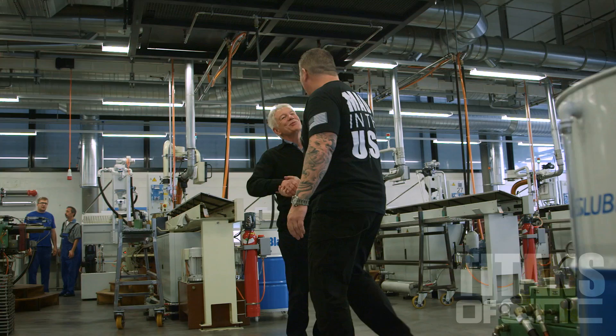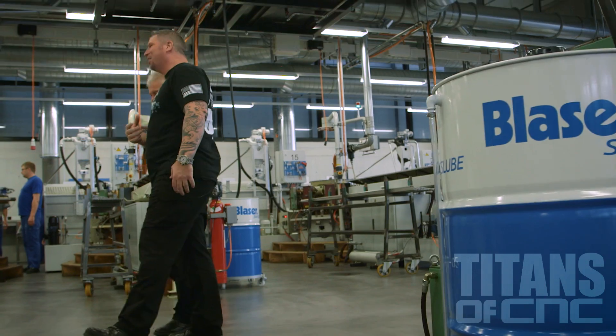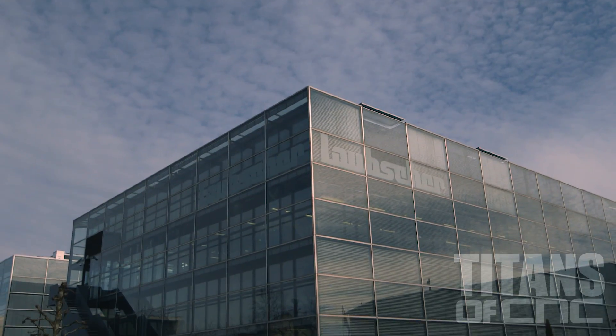Such an impressive facility. Thank you so much for your time. Thank you very much for coming — it's been my pleasure. Every day in this plant, they produce over 2 million precision parts. They have 250 employees that run 600 machines. Laubscher Precision.